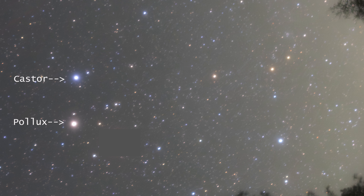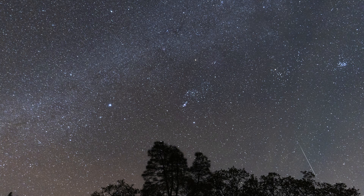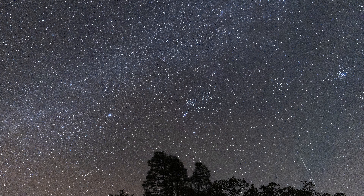Gemini will rise around 7 p.m. in mid-December, so you can watch this meteor shower from about 9 p.m. But the best time, when you'll see the most meteors, is from about 2 a.m. until sunrise. The Geminid meteor shower is known for slow-moving, colorful meteors, and some leave glowing trails that hang in the sky for a second or two.